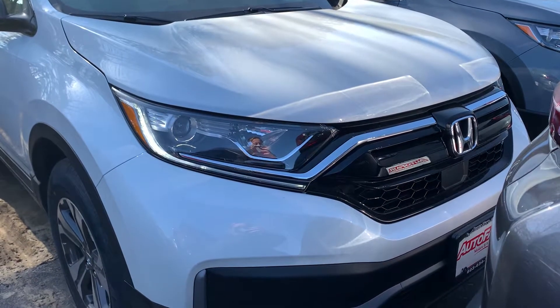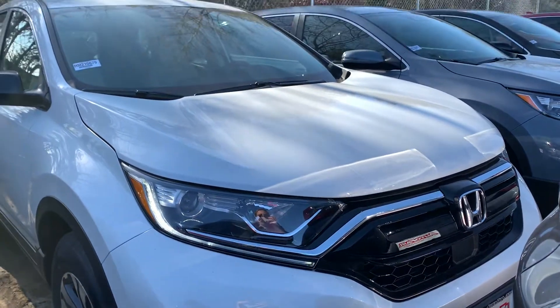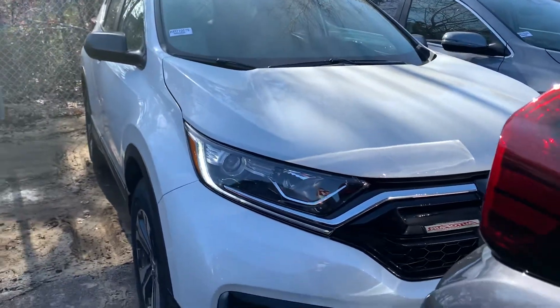Hi, good afternoon Marie, this is Nicole over at AutoFair Honda showing you your new 2021 Honda CR-V.